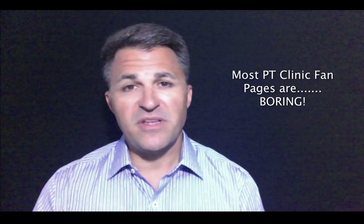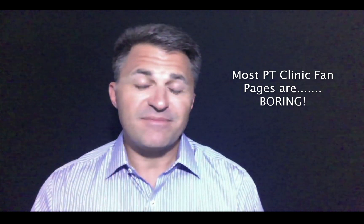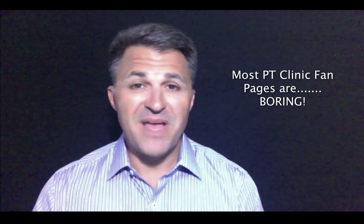Is your Facebook fan page failing to generate any new patient referrals for your practice? Hi, I'm Steve Massonio. If this is the case, you could be missing out on one of the easiest ways to build community recognition and get more patients without having to rely on your local medical physicians for those patients. The problem with most physical therapy clinic fan pages is that they're informational in nature — i.e. boring. Here are a few ideas to get your fan pages more interaction, which will lead to more referrals for your practice.